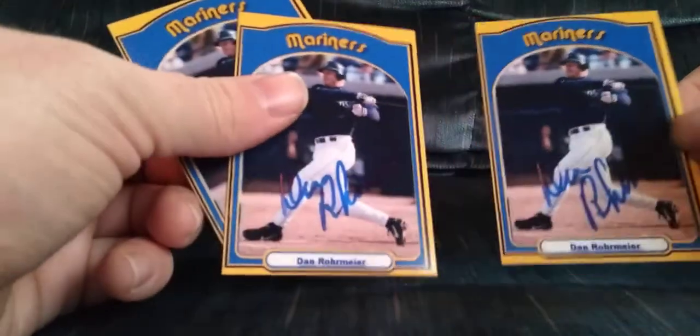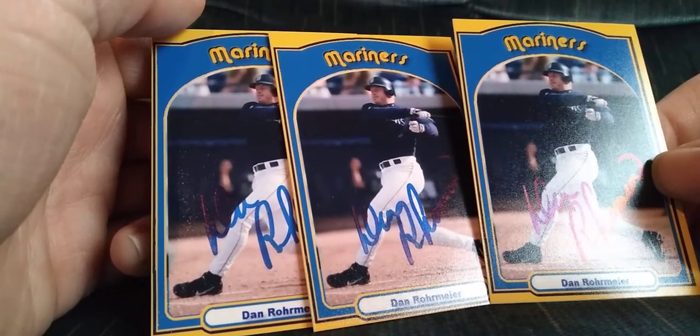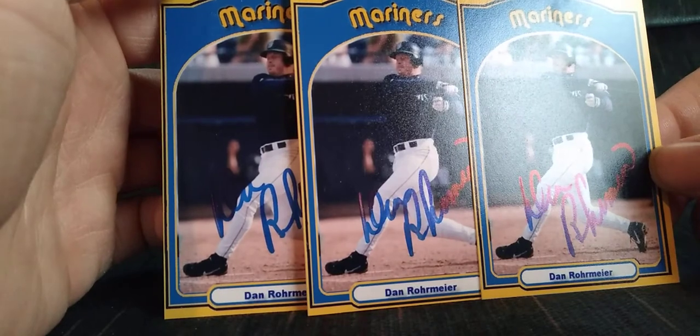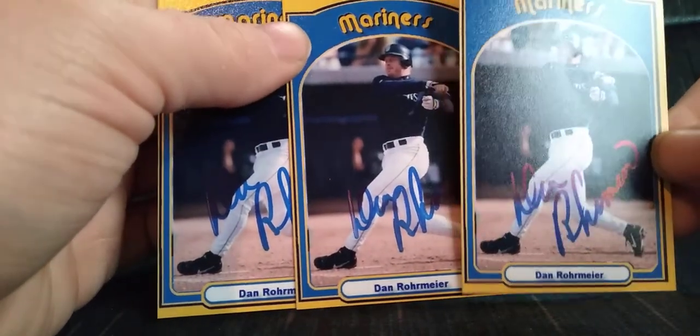Alright, we'll do the one TTM success — I'll call it a three-of-one success. Got Dan Rohrmeyer on the custom and he signed three and sent back three — he only kept one. See, the website I make these customs at, you can only make one card or four cards, no option for two or three. So sometimes when I make extras I just tell them to keep some, and a lot of the time they only keep one and sign the rest back. Pretty neat, glad to have these.